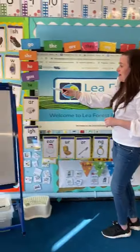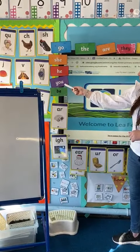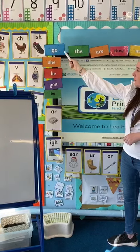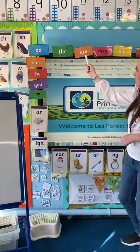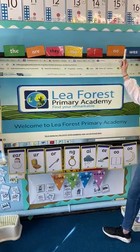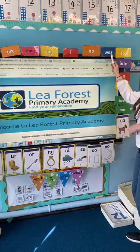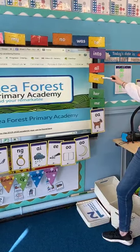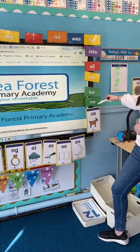Right, ready Mrs. Constance? I am. So we have: be, you, he, she, go, the, are, they, my, I, know, why, us, to, into, all, we, her, me.